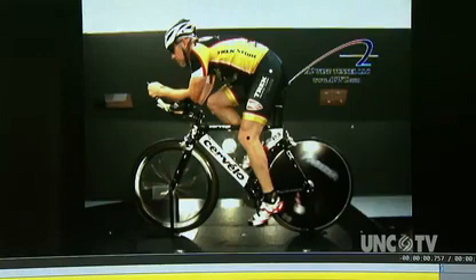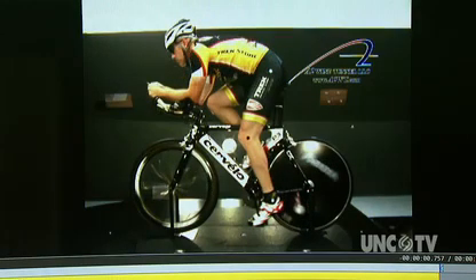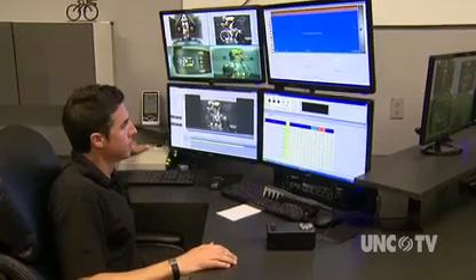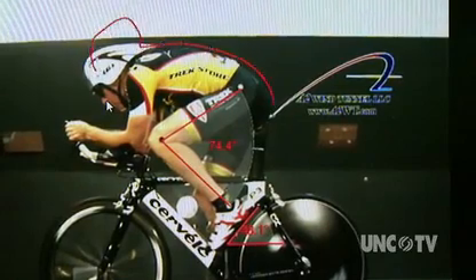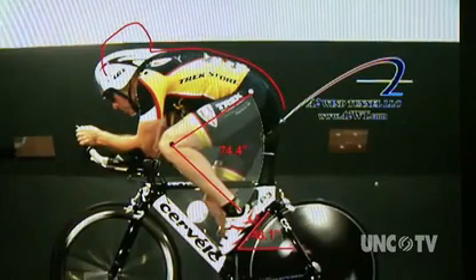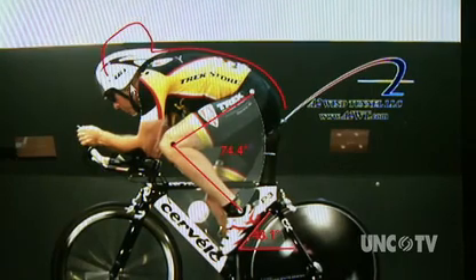In separate tests, Mike wore a road helmet in a more upright position, then tried an aerodynamic helmet in a tucked position. That lowered his torso by 3 degrees. Comparing his baseline outline overlaid on the new position, you can see how much his head and back came down — the shape of his back changed significantly, and it definitely helped aerodynamically a lot.